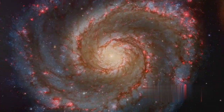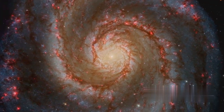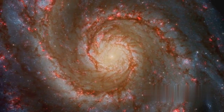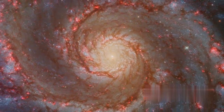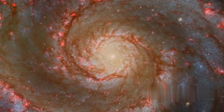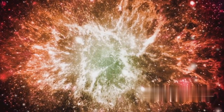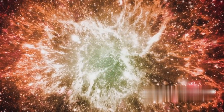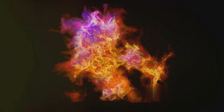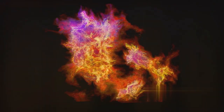Next, we have the Whirlpool Galaxy, a mesmerizing spiral of stars, gas and dust. This image is a testament to the galaxy's dynamic nature, with its spiraling arms acting as star-forming factories, churning out new stars at an astonishing rate. The third image is of the Crab Nebula, the remnants of a supernova explosion. This image provides a glimpse into the violent death of a star, and the intricate patterns of gas and dust left behind are a stark reminder of the universe's cyclical nature.